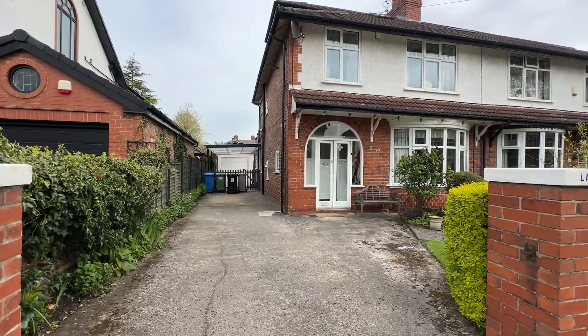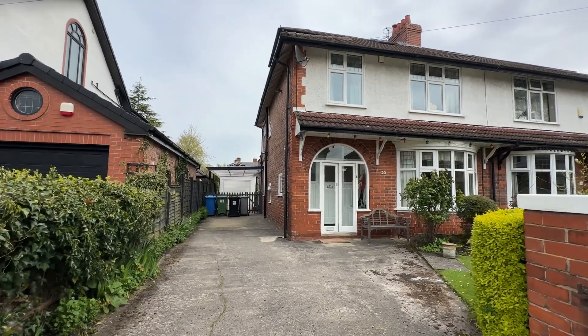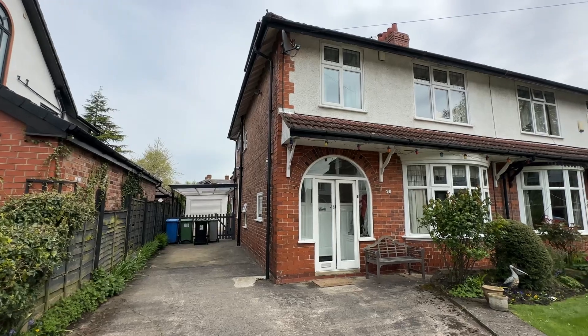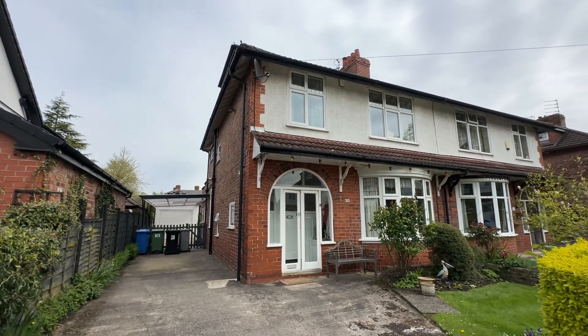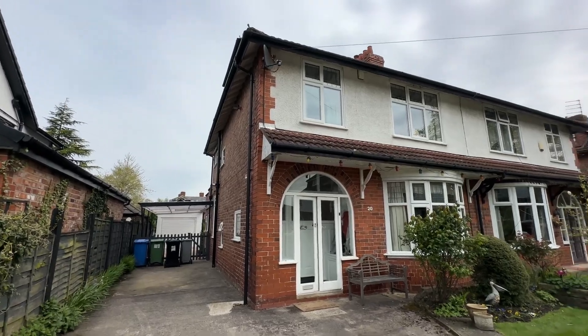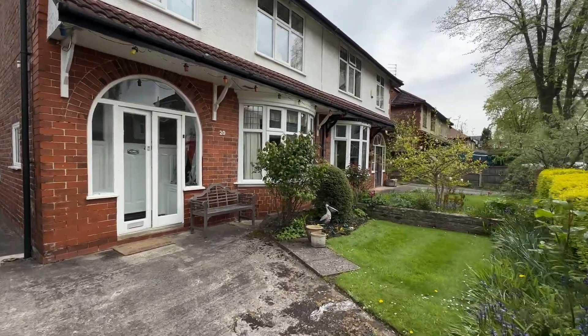As you can see to the front of the property we've got ample off-road parking for several cars. We've got gated access to the rear garden — just you wait until you see that. I'll give you a couple of sneak peeks while we're in the house and then we'll head out into the garden once we've had the grand tour.